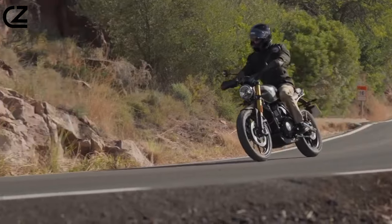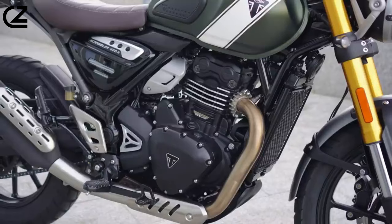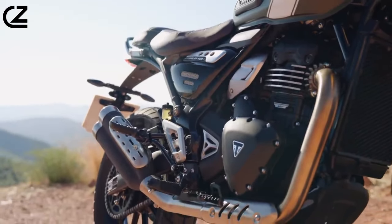Engine and Performance. Venturing into the heart of the motorcycle, the Scrambler 400 houses a robust 400cc liquid-cooled engine that may not boast brute force, but unveils a hidden prowess.